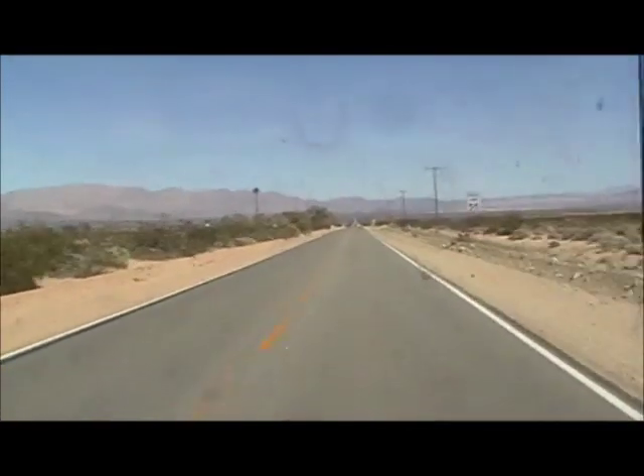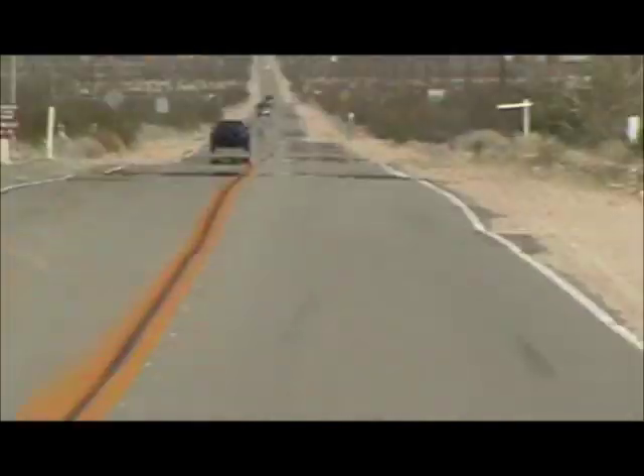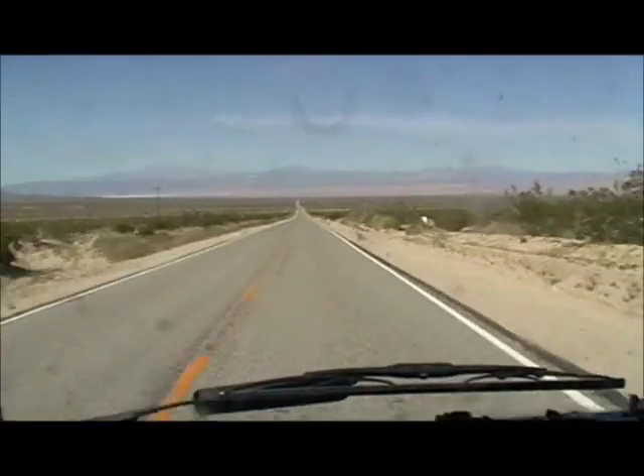There's a straightaway — it's a scene you don't see often in Europe. They're all over the place in Australia. There's an interesting valley.